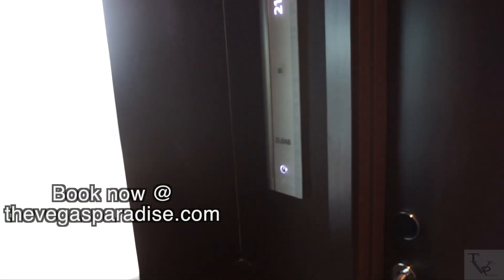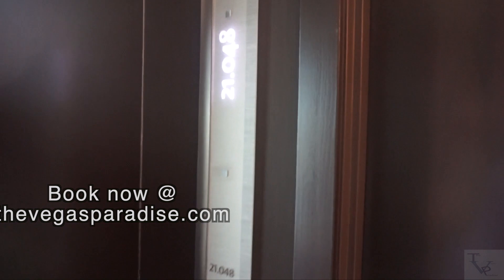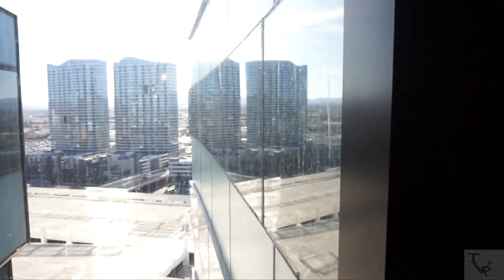What's going on everybody, today we're at Vidara. We're gonna do a room tour of the city corner suite in room 21048, at the very corner and end of the room hallway. Check it out.